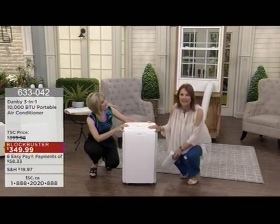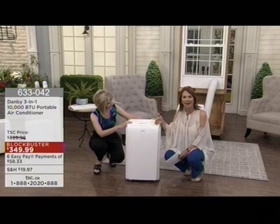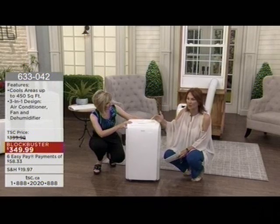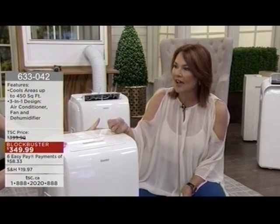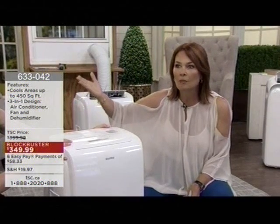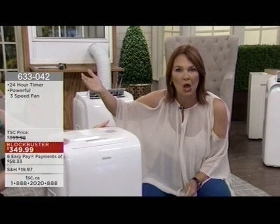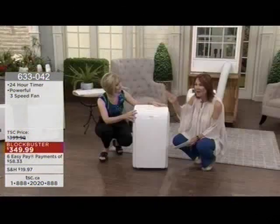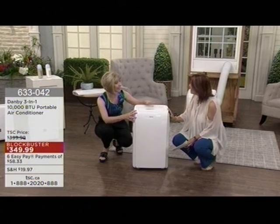It is a lightweight unit — about 58 pounds — and it comes with the extension hose. If you have the window, you can cool your room up to about 450 square feet. Talking about a product that is incredibly energy efficient and really going to get the job done. For many of us, expensive air conditioning just does not reach the upper levels. You can take the unit up to the other floor — maybe you've got the bedroom over the garage where the sun sets and it is really stifling. You don't have to worry about that with the Danby.